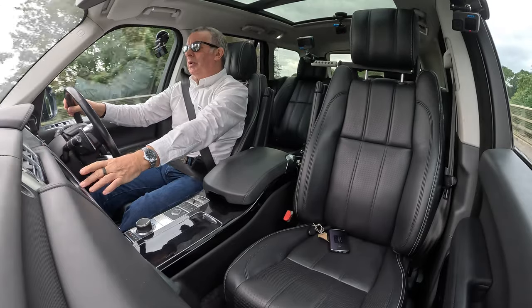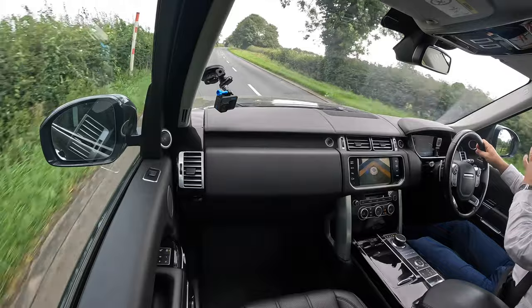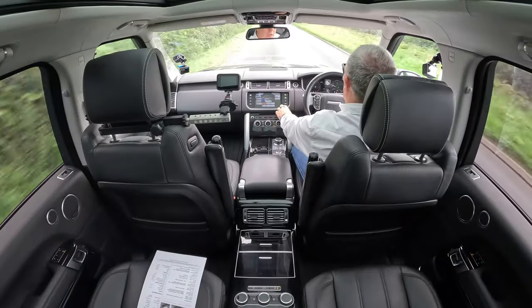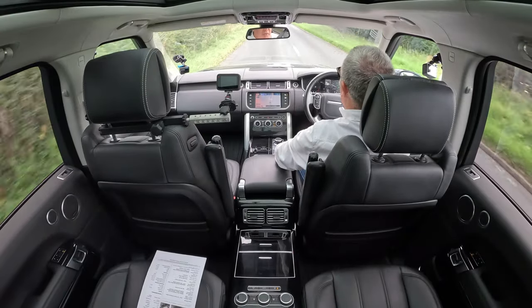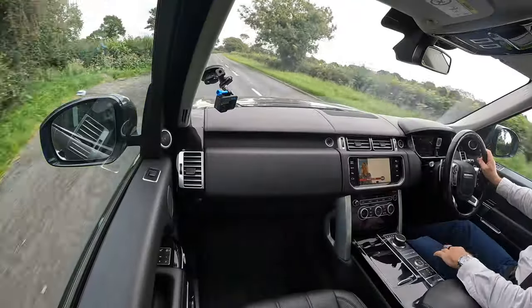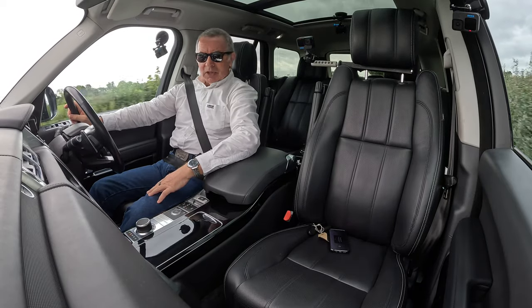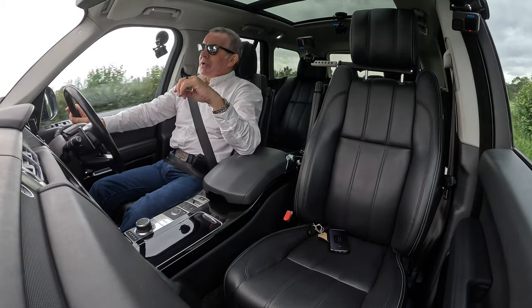The passenger can see the TV there, I can't from here — all I can see is the nav. The passenger can't see where he's going but he's watching the TV so he's quite happy. Nice big front centre armrest.